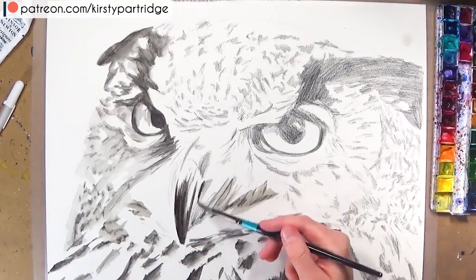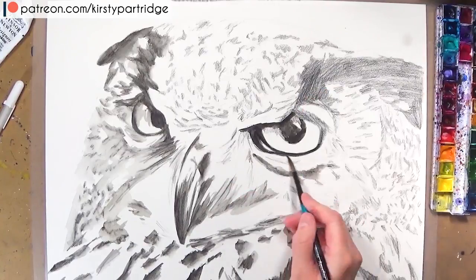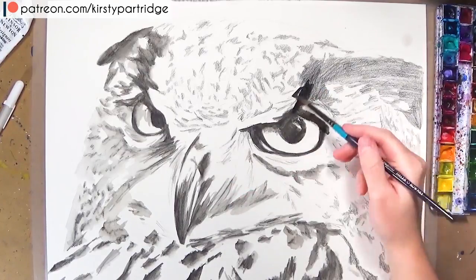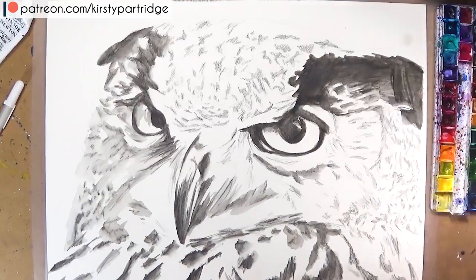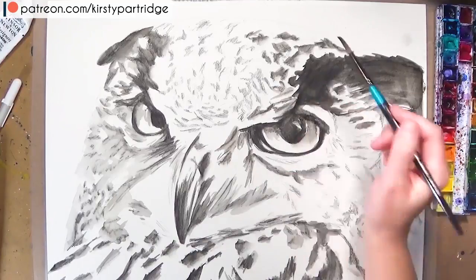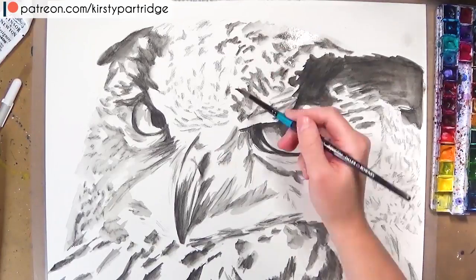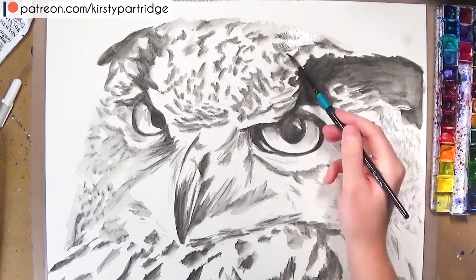Obviously you don't want to copy your favourite artists — that is completely different from being inspired by them. Being inspired means looking at the techniques they use, the way they apply paint or pencils, the subject matters they choose, their composition, and their colour choices. This can help you create your own pieces of work that are really original and unique to yourself.